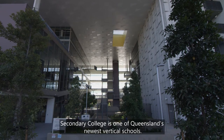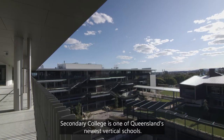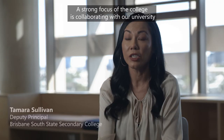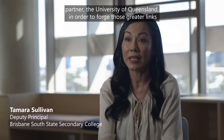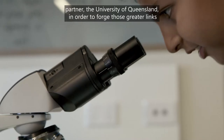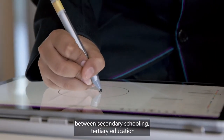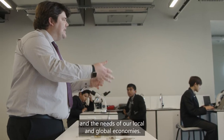Brisbane South State Secondary College is one of Queensland's newest vertical schools. A strong focus of the college is collaborating with our university partner, the University of Queensland, in order to forge greater links between secondary schooling, tertiary education and the needs of our local and global economies.